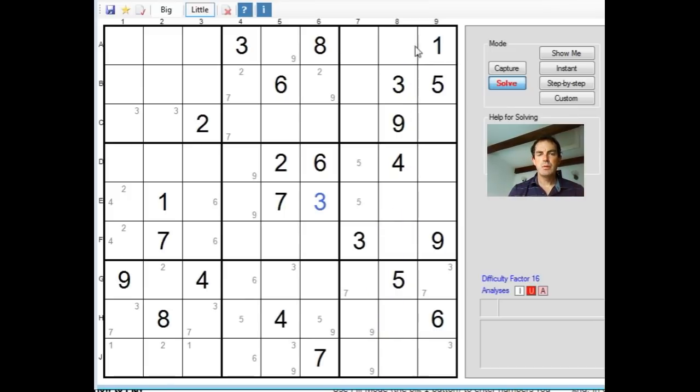It's quite nice — not an easy spot though. We need to ask ourselves where can a 7 go in column 8? It can go here. It can't go here because of this 7. It can't go here because of this 7. It can't go here because of this 7. And it can't actually go here, because remember this 7-3 combination that we found earlier. So in fact the 7 can only go in one square now — that's this one. I wonder if that's helpful.